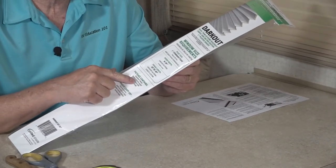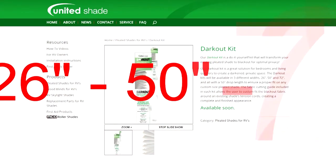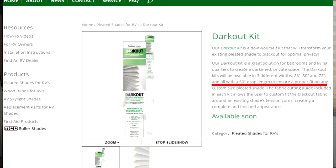Hi, I'm Mark Polk and I'd like to welcome you to this product installation video presented by UnitedShade. The product is this dark out kit, a do-it-yourself kit that transforms the existing pleated shades in your RV to blackout shades for optimal privacy. This dark out kit is a great solution for bedroom and living quarters to create a darkened private space. The dark out kits are available in three different widths: 26 inch, 50 inch, and 72 inch, all with the 50 inch drop length to ensure proper fit on any custom size pleated shade. Let's install a dark out kit right now.